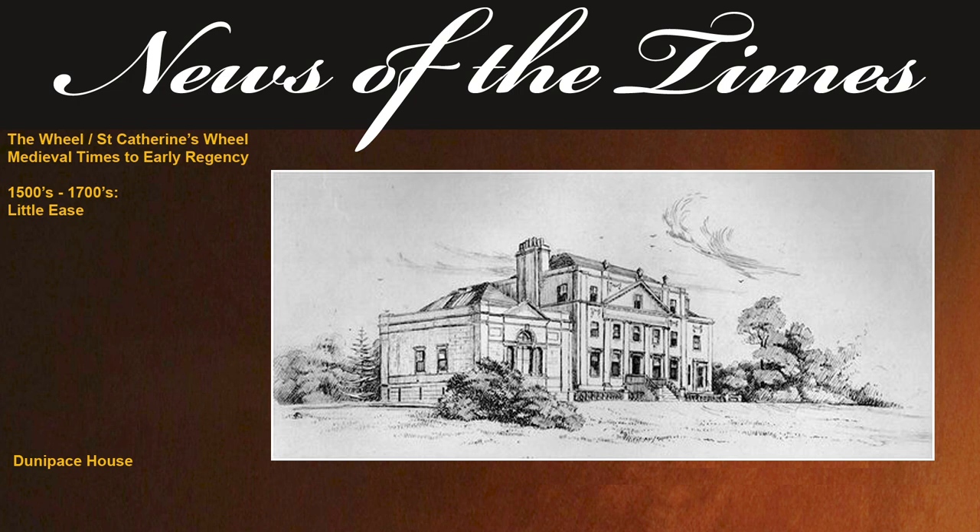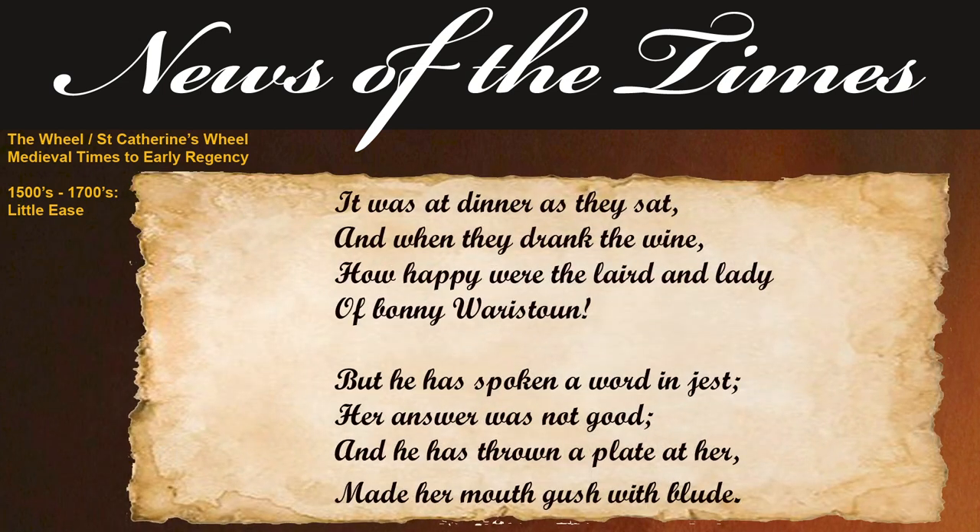The ill-fated marriage and its results form the subject of an old Scottish ballad, in which the approximate cause of the murder is said to have been a quarrel at the dinner table. 'It was at dinner as they sat and when they drank the wine, how happy were the laird and the lady of Bonnie Wellestine. But he has spoken a word in jest, her answer was not good, and he has thrown a plate at her, made her mouth gush with blood.' The lady, who appeared to have been unable to restrain her malignant passions, conceived the diabolical design of having her husband assassinated. There was something extraordinary in the deliberation with which this wretched woman approached the awful gulf of crime.